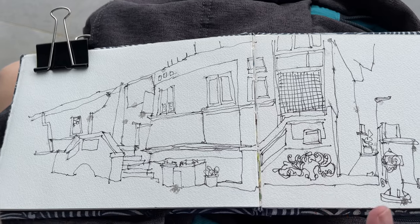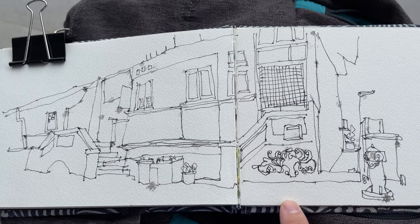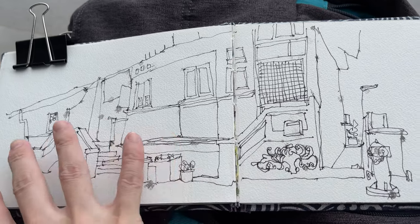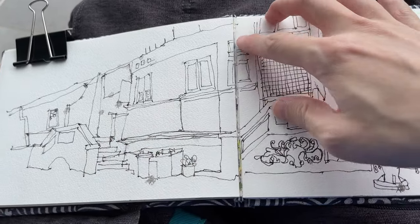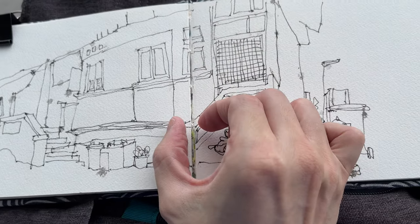It's probably good to check the weather forecast first before you head out to sketch. And also for a wide scene like this, it would be good to look for pages where you can draw across easily. For example, these two pages — there is no gap between them. Whereas for these two pages, you can see there is a huge gap here.